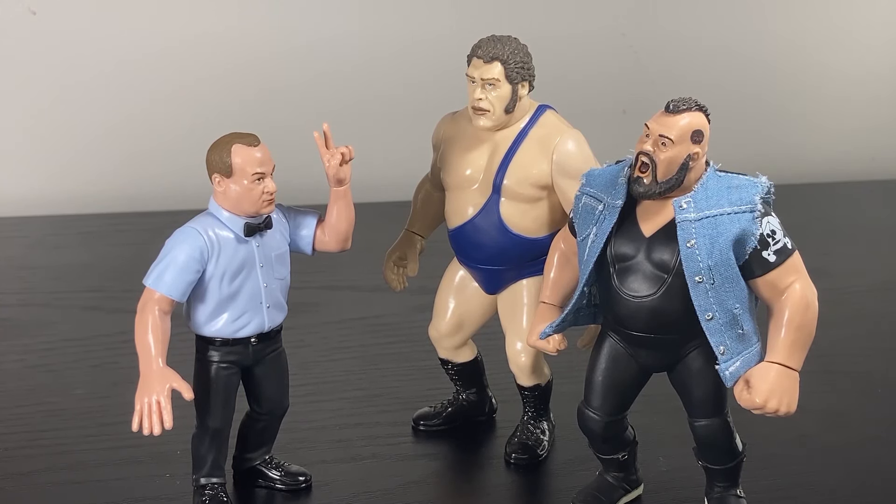Just the general style of Earl and the way that you can compose him in so many different ways that all kinda flow makes him one of my favorite offerings from Zombie Sailor I've looked at so far. I would put him easily alongside Andre, the One-Man Gang, and even Bruiser Brody in terms of their greatest figures.